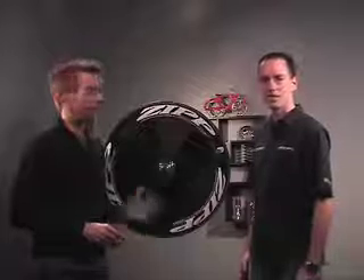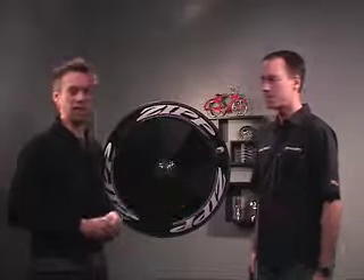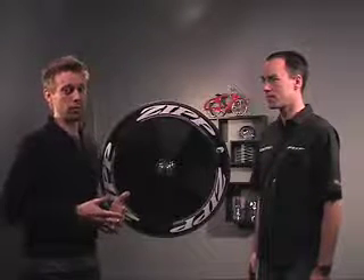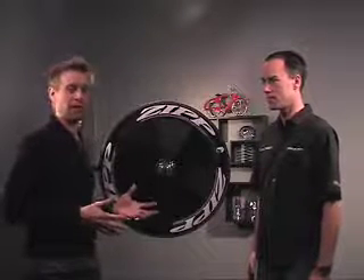This is Andy from Competitive Cyclist. I'm here with Mark Van Gemmert from Zipp, who's been nice enough to come down for the day and show us three of the hottest products for 2008. Of the three we've seen, this one has the most buzz — it's the new Zipp Sub-9 Disc.